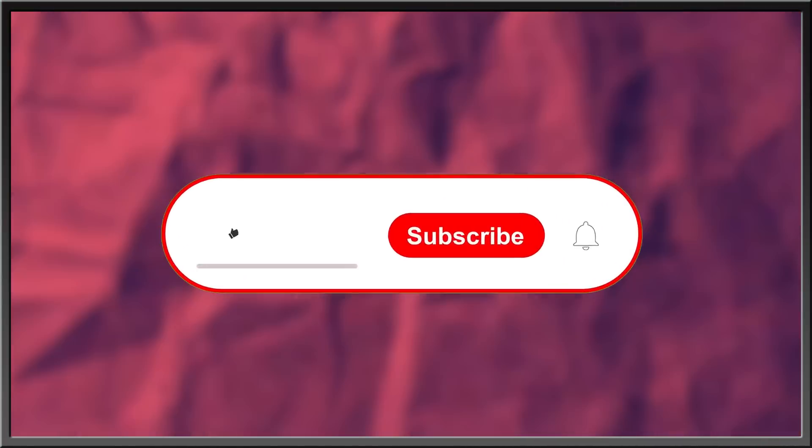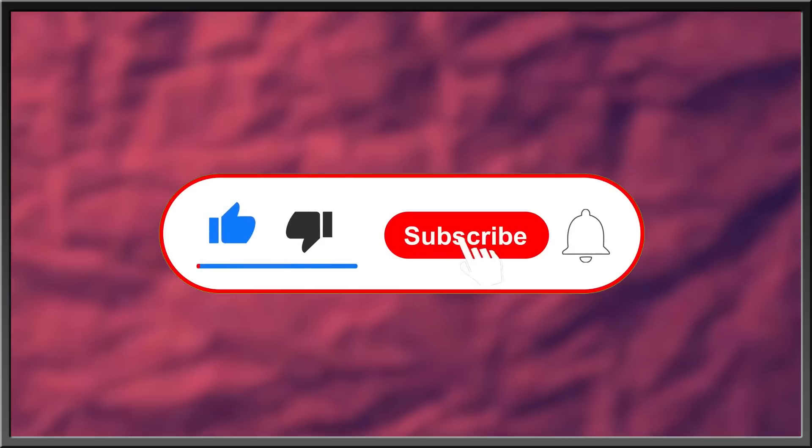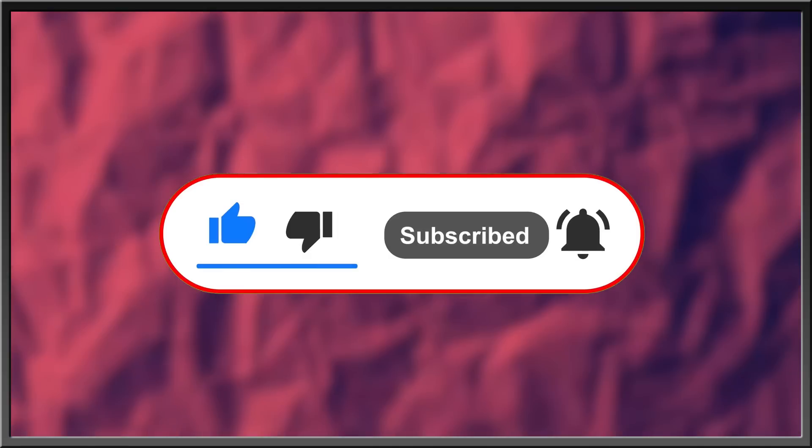For more interesting stories about nature, the history of life, or what goes bump in the night, subscribe, like this video, drop a comment in the comment section below, and hit the bell icon to stay in the know with everything EDGE. Thanks for watching.